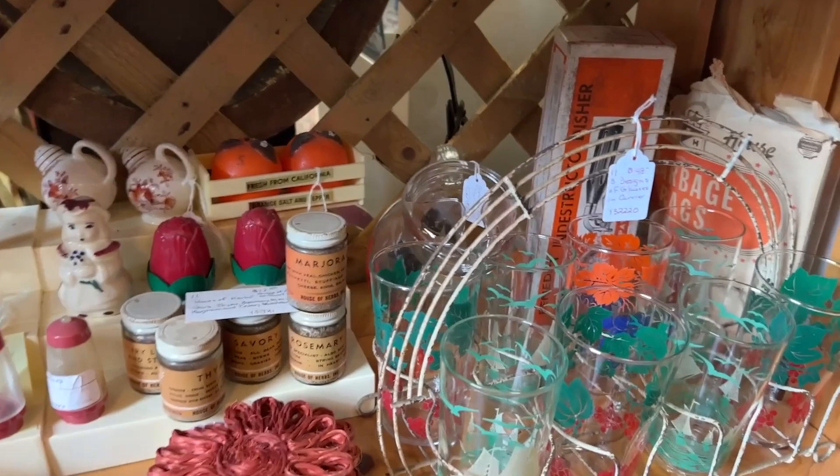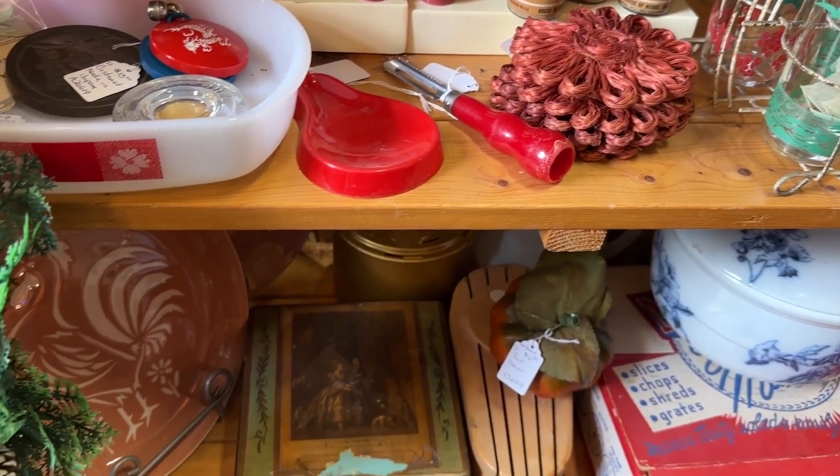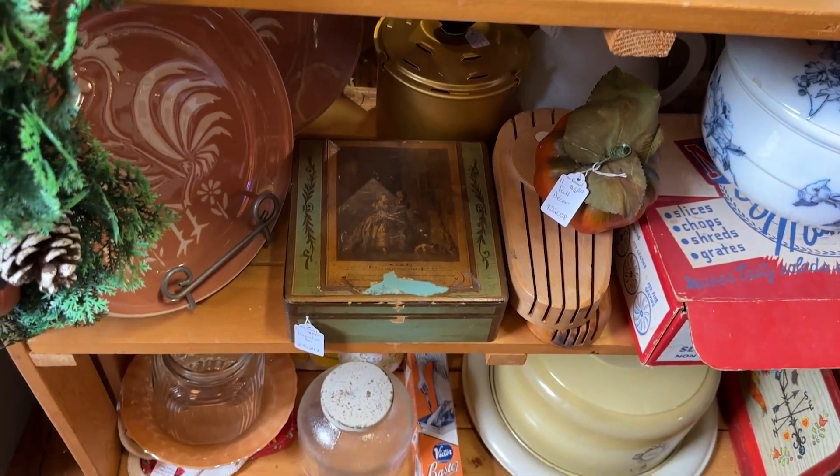So if you're in Mohawk, New York, stop by Mohawk Antique Mall. And close by is Little Falls — Little Falls Antique Center is also worth looking for.